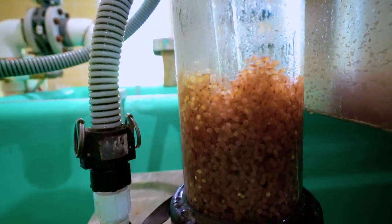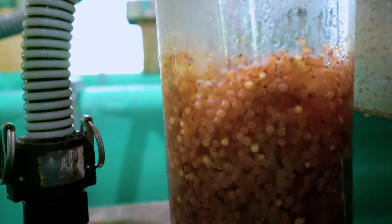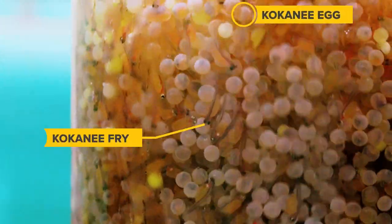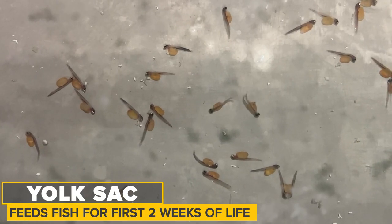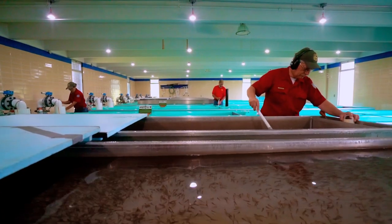Right here we have some kokanee salmon that are just hatching out into fry. If you look real close you can see a mixture of eggs and fry in the jar. If you look at those fish you can see the yolk sac hanging down off their belly. That's what feeds those fish for the first probably two weeks of their life. The live fish end up in this aluminum trough where we can clean them up.